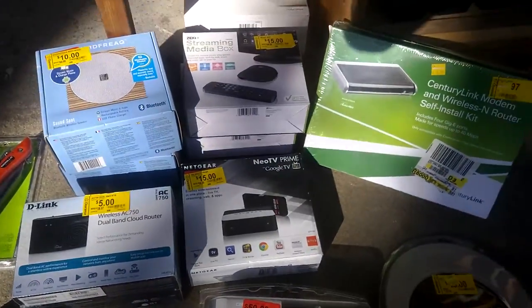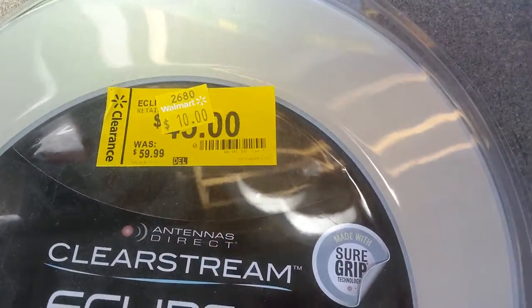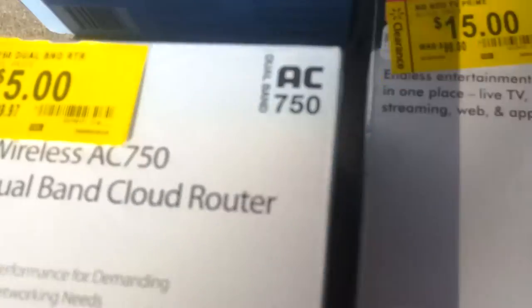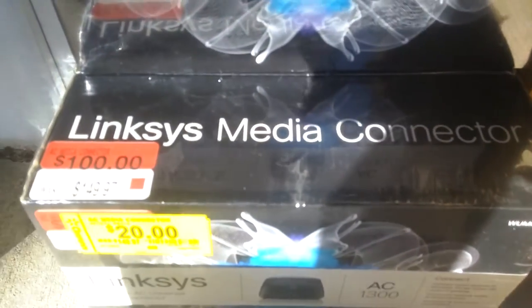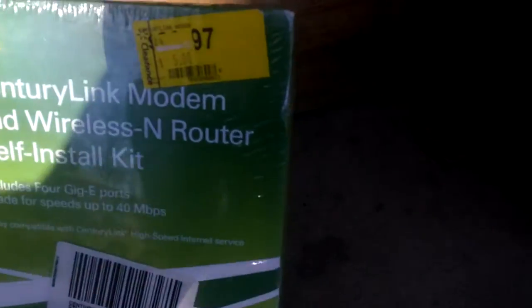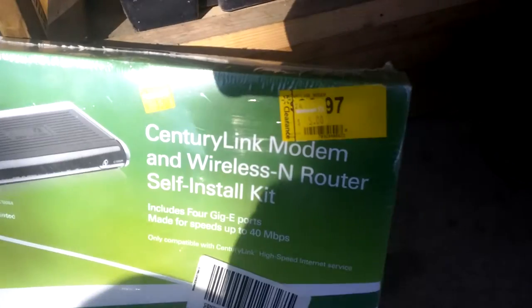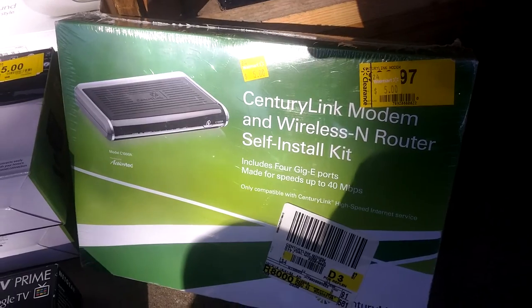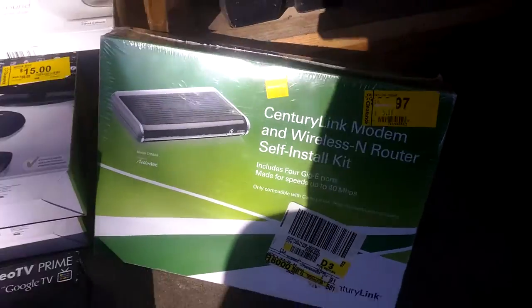Walmart had a bunch of electronics on insane clearances. Look at these markdowns: from $60 to $10, from $98 to $15, from $40 to $5, from $70 to $10. Most of this stuff ranks three or four digits in electronics. Look at this one — original price $150, marked down to $20. How about three of those? And this is the most insane one: original price $100, marked down to $5. She had to get the manager on duty to make sure that markdown was right. The manager went to the back office, came back out and said it's got the right sticker on it. So I bought this sucker for five bucks.